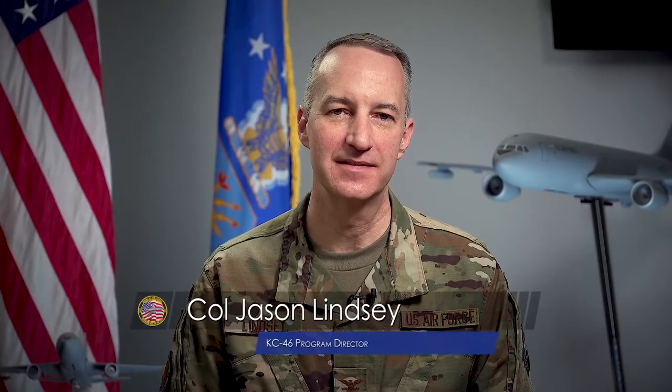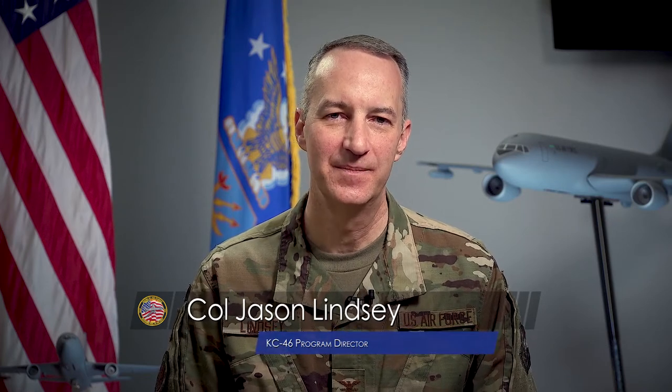Hello! Welcome to the KC-46 System Program Office, and welcome to Team Pegasus. You've arrived at an exciting time as this program continues to evolve through development and production to the sustainment of a growing fielded fleet, bringing the world's most advanced aerial refueling capability to our warfighter. Bringing a new weapon system online is not something many people get to do in their careers, and I hope you find your time here as exciting and rewarding as I have. To help you understand where we're going, we'll take the next few minutes to show you where we've been. Again, welcome to Team Pegasus — we're glad you're here.